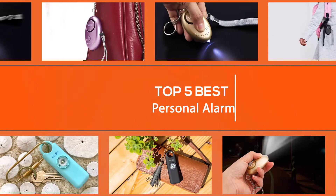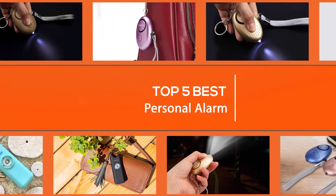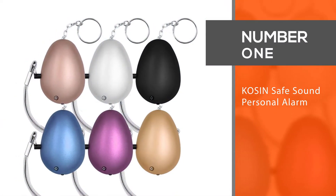In this video we'll show you the five best personal alarms on the market that will help you to find the best one for you. So let's dive into the video. Number one: most popular — Cozen Safe Sound personal alarm.